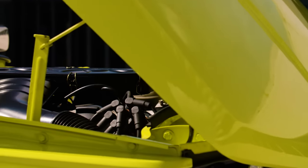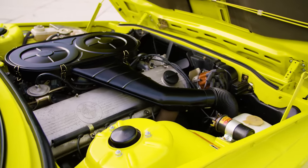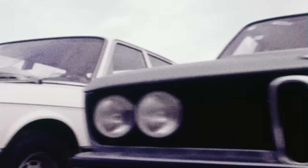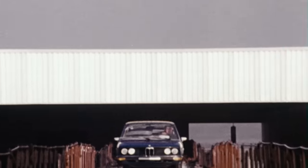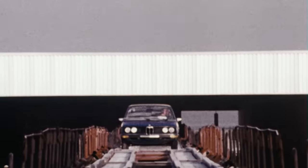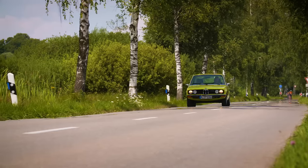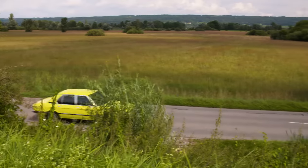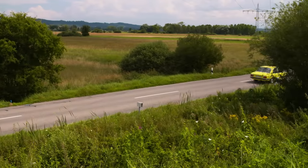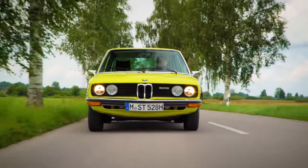At the heart of every BMW lies its engine. Looking under the hood, it already promises sheer driving pleasure. The 5 Series of the first generation is released on the market in 1972 in the 520i version with 4 cylinders, but the range of engines keeps growing. Only one year later, we added the 6-cylinder engines from the luxury class into the 5 Series. They are known for their smooth, quiet running, the distinctive BMW sound, and set standards in the upper mid-range class.